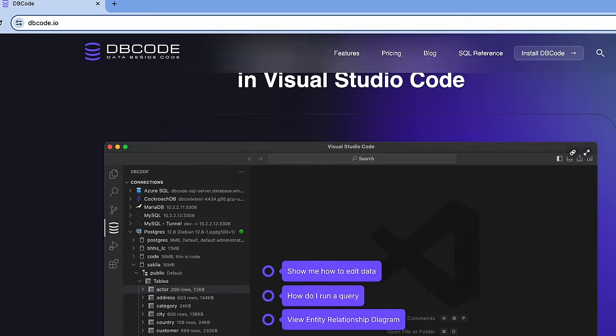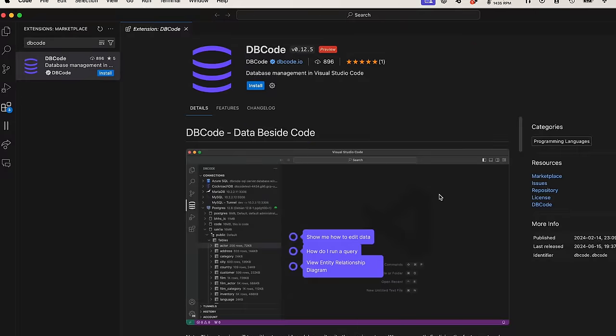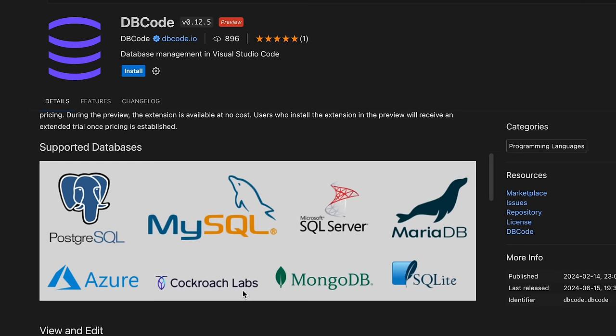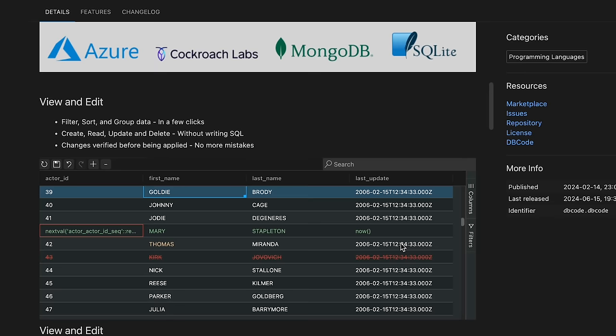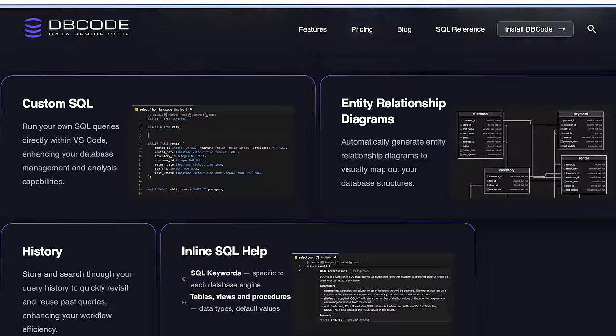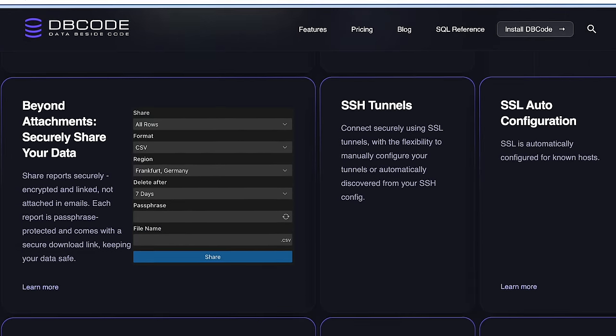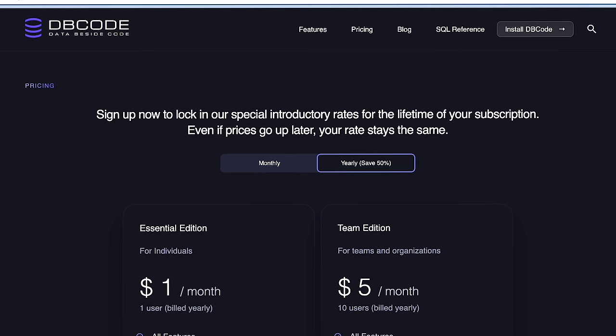Cutting in for a moment to tell you about DB Code, which allows you to supercharge your database management in Visual Studio Code with the DB Code extension. It has seamless support for multiple database types, lets you execute custom SQL, and even visualize data with beautiful charts — all within VS Code. You get inline SQL help and secure report sharing, and it's free during the preview stage. Early adopters will enjoy an extended trial post-launch. Boost your database development with DB Code today.